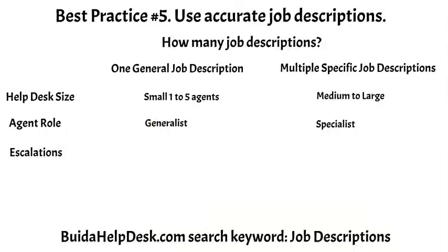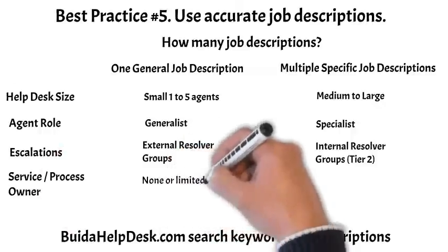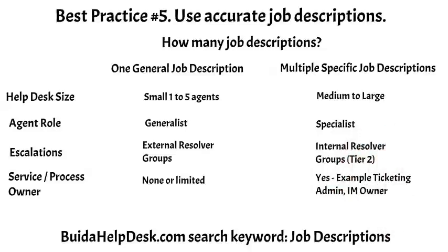When an issue cannot be resolved on first contact, where is the ticket escalated to? If an escalation ticket is sent to an external resolver group outside your help desk, then you probably only need one job description role. If an escalation ticket is sent to a Tier 2 agent within your help desk, then you probably need multiple job description roles — one for Tier 1 and a second for Tier 2. If you have SMEs and process owners inside your help desk team, you will also need multiple job descriptions; examples are a ticketing administrator or incident management process owner. For more information, go to buildahelpdesk.com and search keyword: job descriptions.